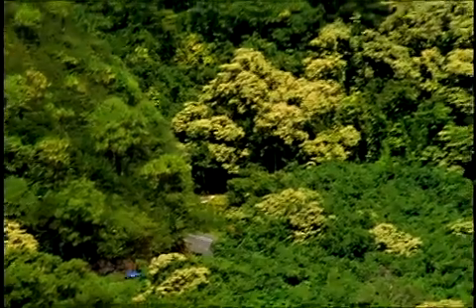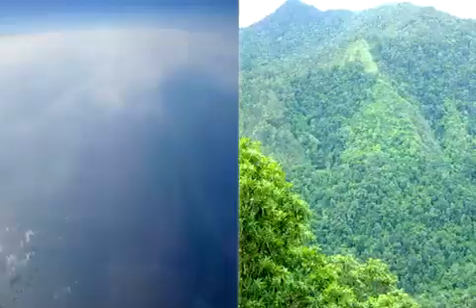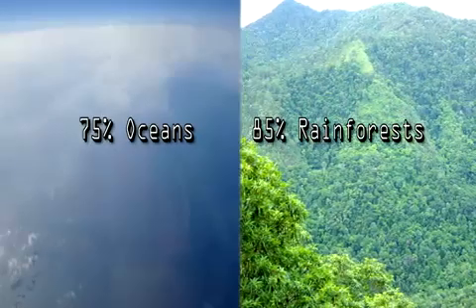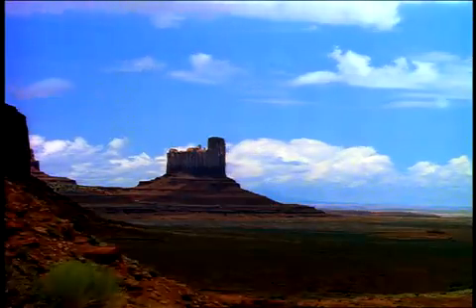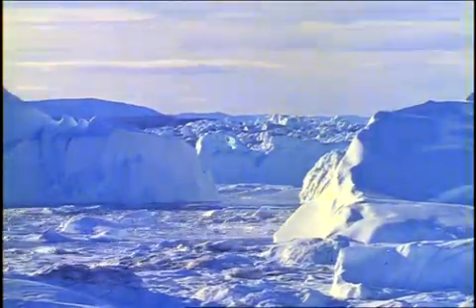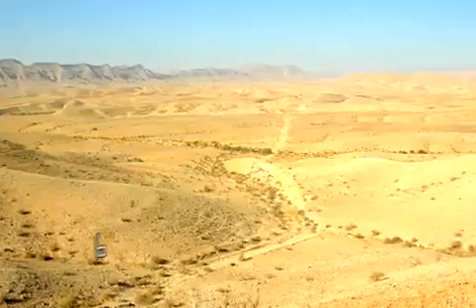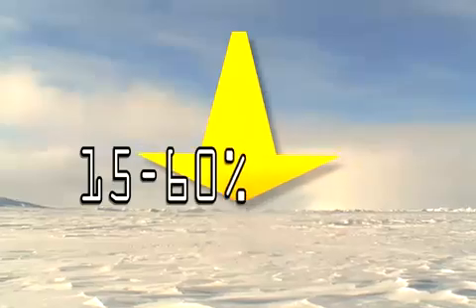Darker surfaces tend to absorb more energy. So places where there are oceans and rainforests absorb a lot of the Sun's radiation — around 75% for the oceans and 85% for the rainforests. But lighter areas, like deserts and polar regions, are reflective, and thus absorb smaller portions of the Sun's energy — around 65% for deserts and 15–60% for the polar regions.